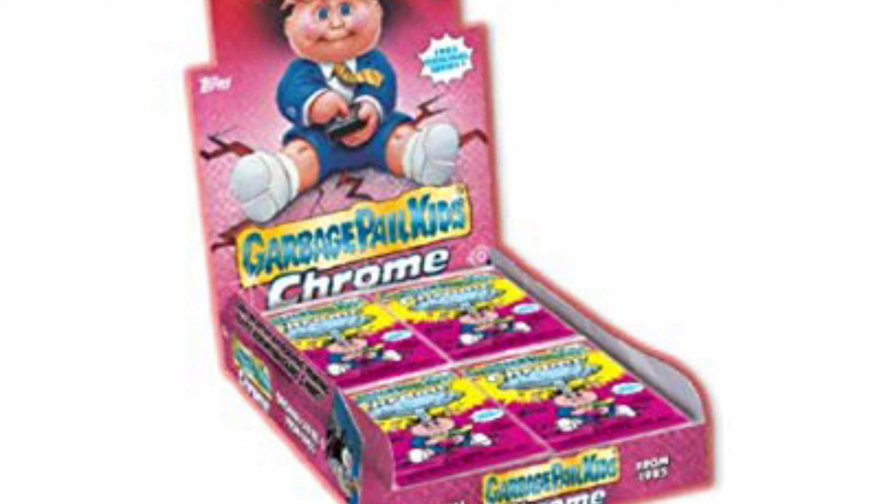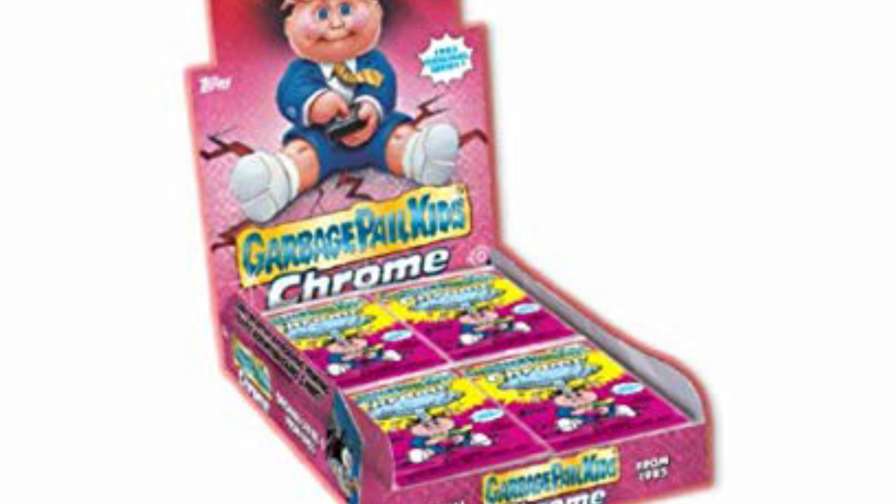But right after Series 2, Topps just stopped putting out the Chrome series. They didn't say anything about it — it just stopped. Now more than six years later, out of nowhere, Series 3 Chrome comes out today, and I need to find these cards. Honestly, I don't know that I've ever been this excited about a new Garbage Pail Kids release.